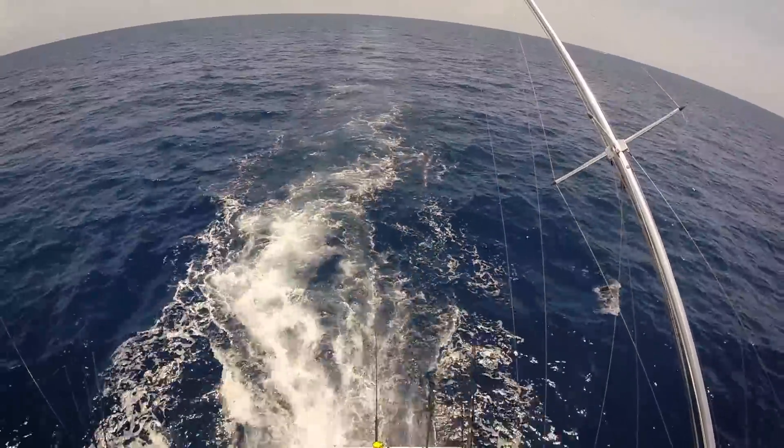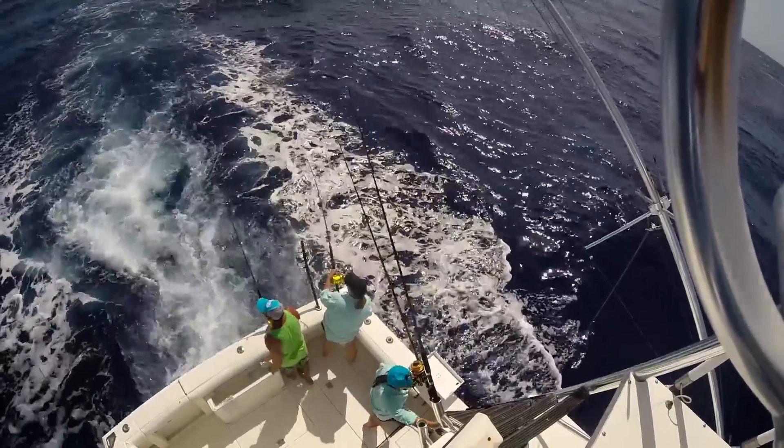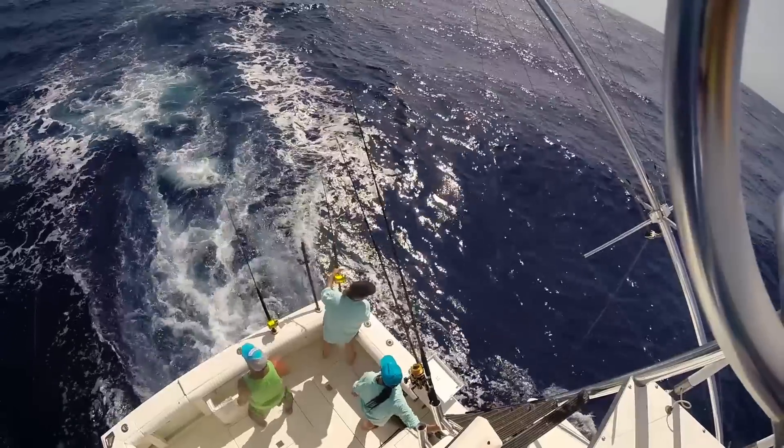Overall, it was a great time and I enjoyed fishing on new boats and learning a different style. That 33 Cabo is definitely a lot different than our 27 Contender, but there's a lot of things you can learn from it all. And fishing with good friends is always fun.